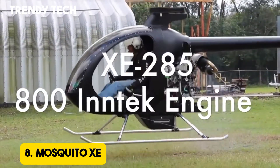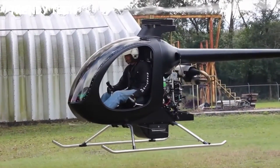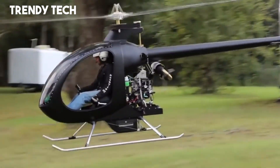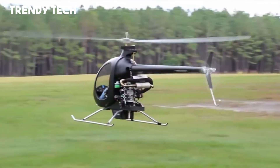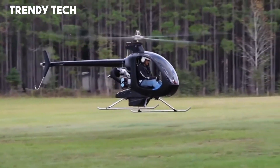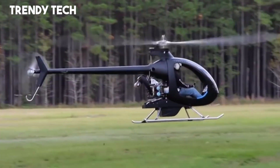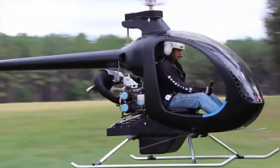Number 8. The Mosquito XE is an innovative ultralight helicopter that offers aviation enthusiasts the thrill of rotorcraft flight in a compact and lightweight design. Built with a strong yet light composite airframe, it delivers both durability and agility, allowing for stable and responsive handling in the air. Its powerful engine provides dependable performance, enabling smooth takeoffs, controlled hovering, and efficient cruising while maintaining excellent fuel economy.